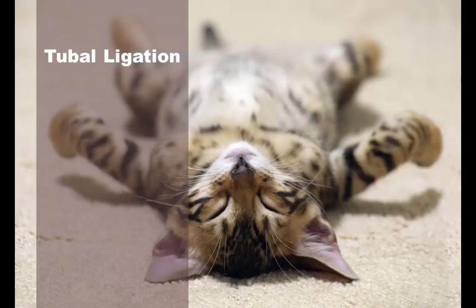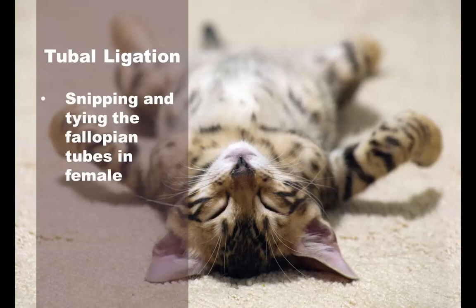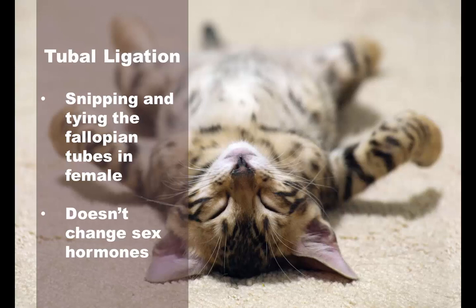Tubal ligation is another alternative for neutering females by snipping and tying the fallopian tubes as a sterilization measure. Vasectomies and tubal ligation as alternatives to traditional methods are useful because they do not change the sex hormones in the animals, and they are viable birth control methods.